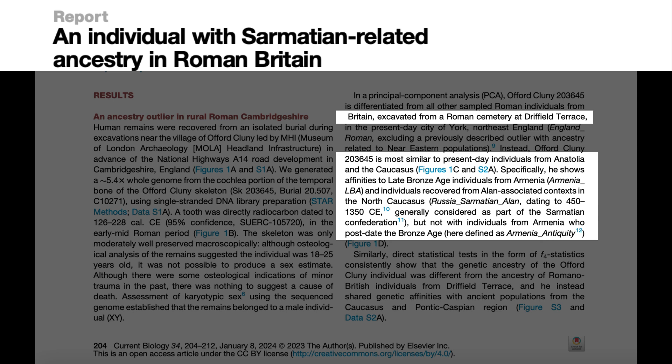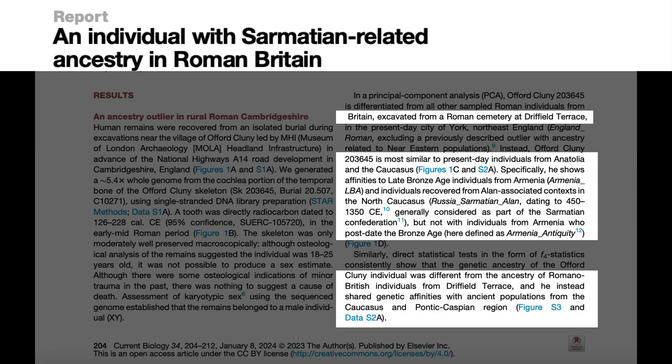Statistical tests corroborated these results, showing that he, I quote the paper again, "was different from the ancestry of Romano-British individuals from Driffield Terrace, and he instead shared genetic affinities with ancient populations from the Caucasus and Pontic-Caspian region."